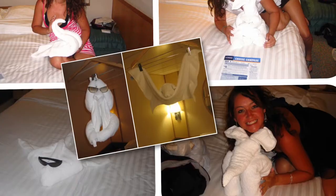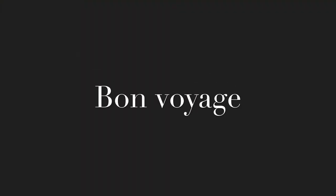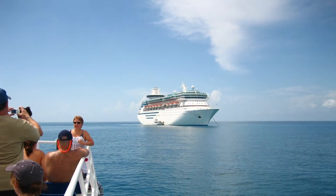Every day when you go in your suite, they will put an itinerary in your room showing you everything happening that day — it's very helpful. They will also put those cute little towel animals in your room.